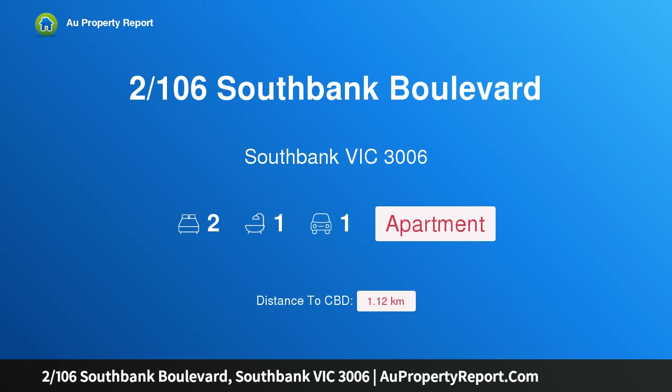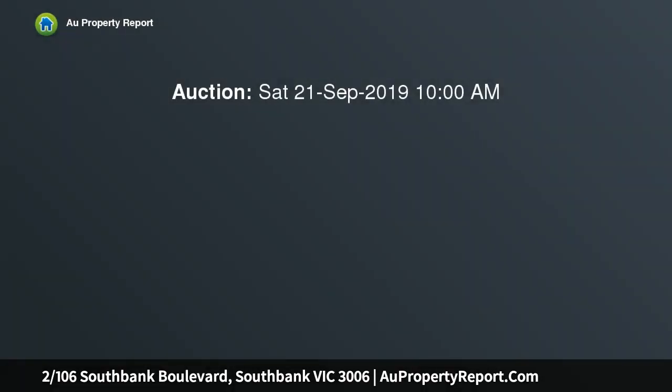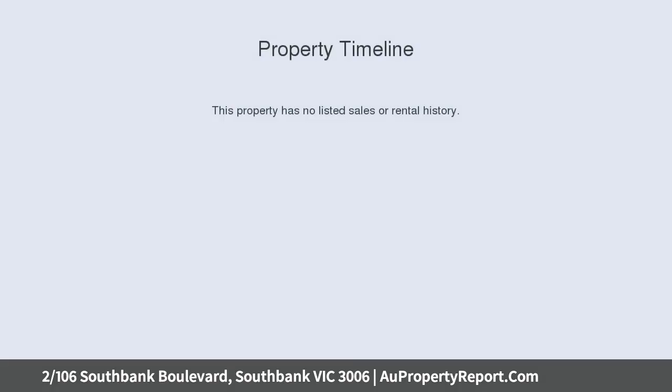I am glad to introduce property 106 South Bank Boulevard, South Bank, Victoria 3006. Auction: Saturday the 21st of September at 10:00 AM. Unlike any other, a low-rise and well-built complex, this apartment has stood the test of time.